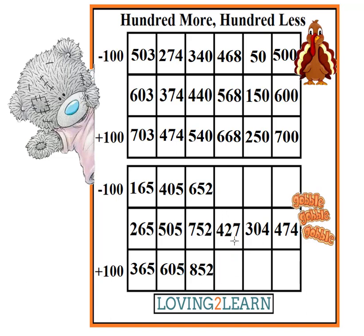What's the next number? 427. What's 100 less? 327. What's 100 more than 427? 527.